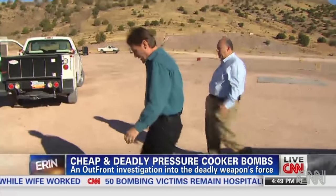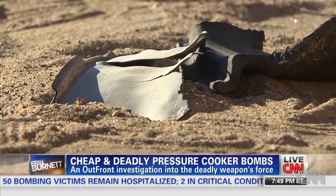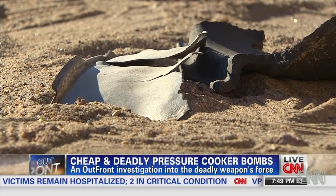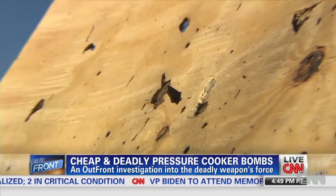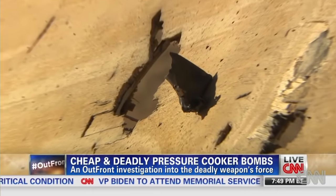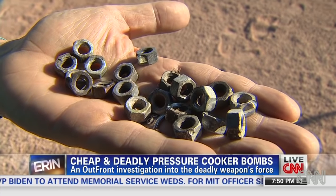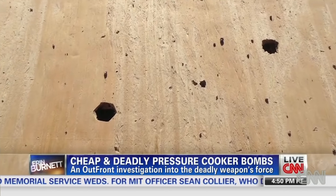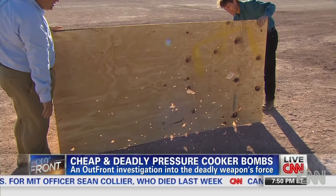At this point we're looking for fragments. One bomb turned into thousands of weapons scattered more than a hundred yards. This was part of the pressure cooker — now mangled and razor sharp. No wonder so many people got hurt. Instead of nails we filled the pot with nuts from a hardware store. Shot out like bullets, they pierced plywood. Some even melted from the heat.